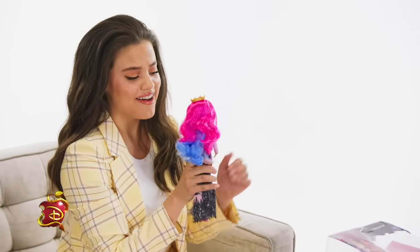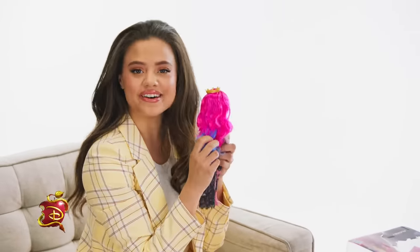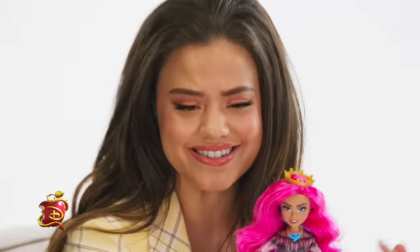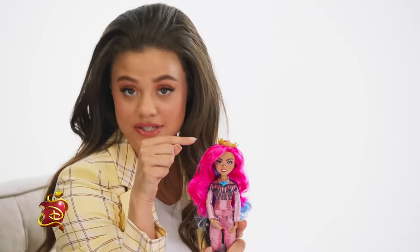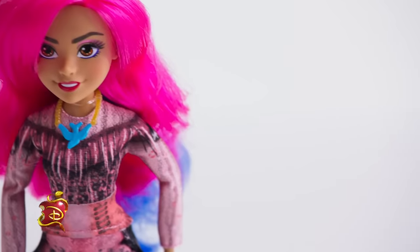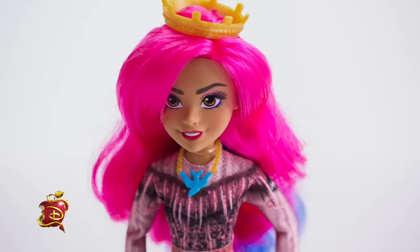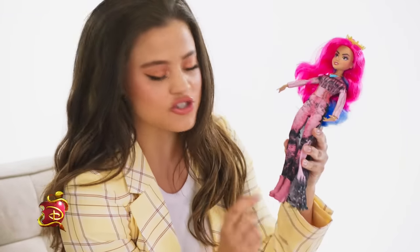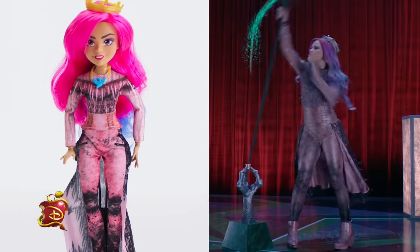Look at her hair — it's pink and blue. She's so cool and evil. That's so exciting because I haven't even been able to talk about the evil side of Audrey. But here she is in all her glory. She's got the crown. She's the queen of mean. All that detail in the outfit is amazing, with the little birds. I had those all over my cape in the movie. Her little booties — it's so wild seeing the miniature version of everything I wore.